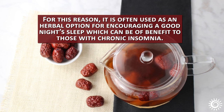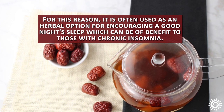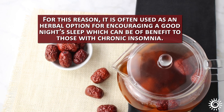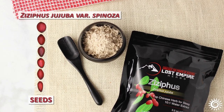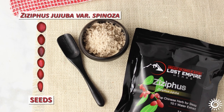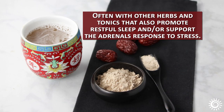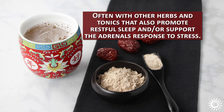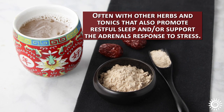For this reason, it is often used as an herbal option for encouraging a good night's sleep, which can be of benefit to those with chronic insomnia. Frequently, the seeds Ziziphus jujuba var. spinosa are used as an extract for such purposes, sometimes alone but often with other herbs and tonics that also promote restful sleep and/or support the adrenal's response to stress.